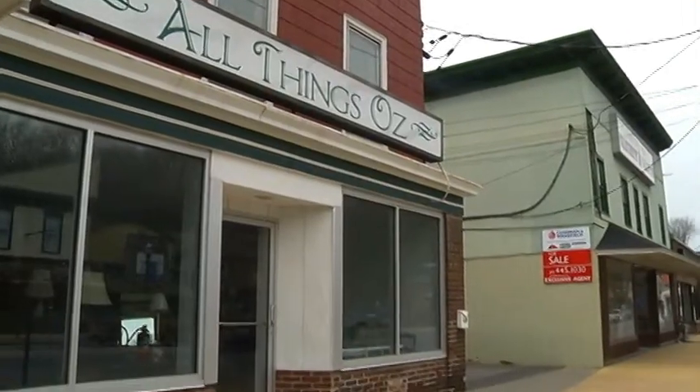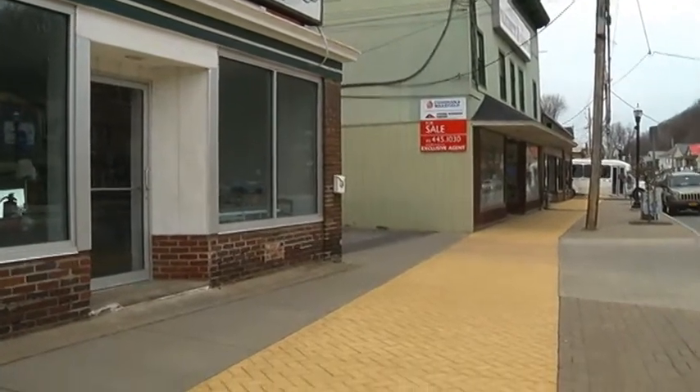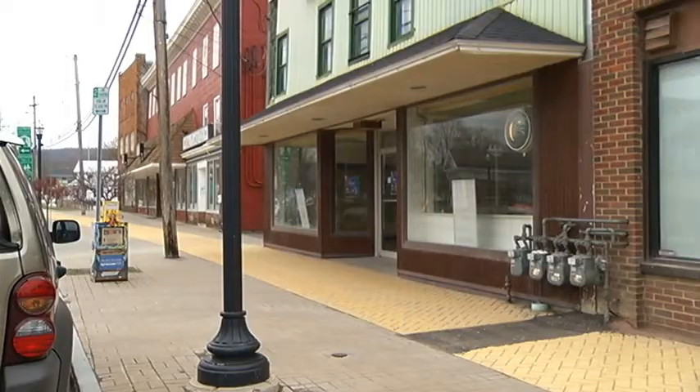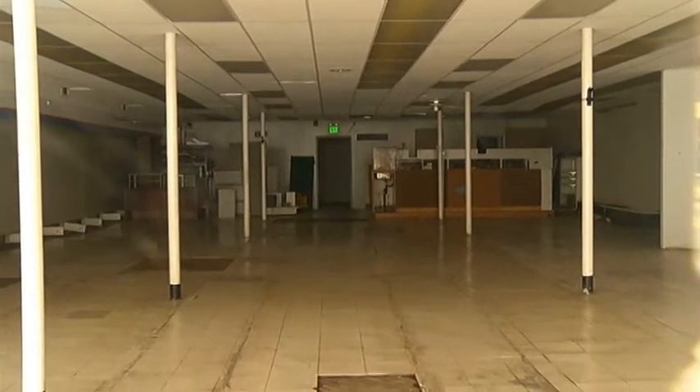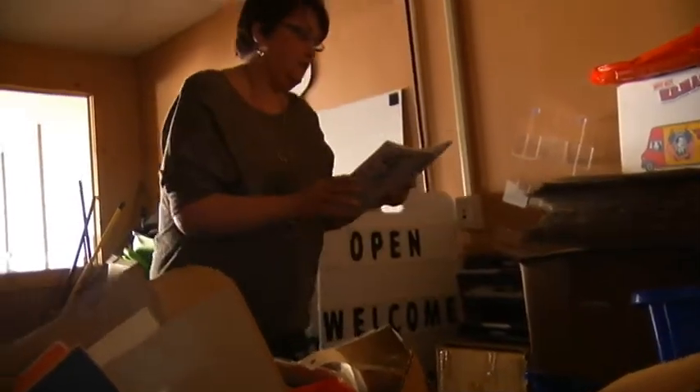The All Things Oz Museum had to move out of its old location in downtown Chittenango last month. Somebody has decided somewhere that we do our best work under pressure. A building just down the village's yellow brick road was donated to the museum as a permanent home. It's much larger, but needs a lot of work before the museum's collection can move in.